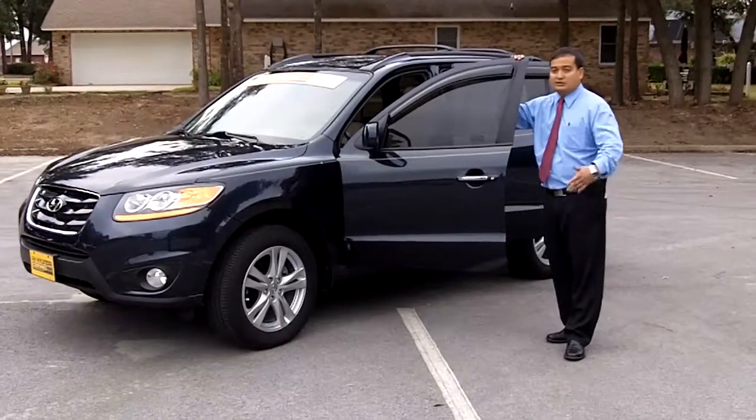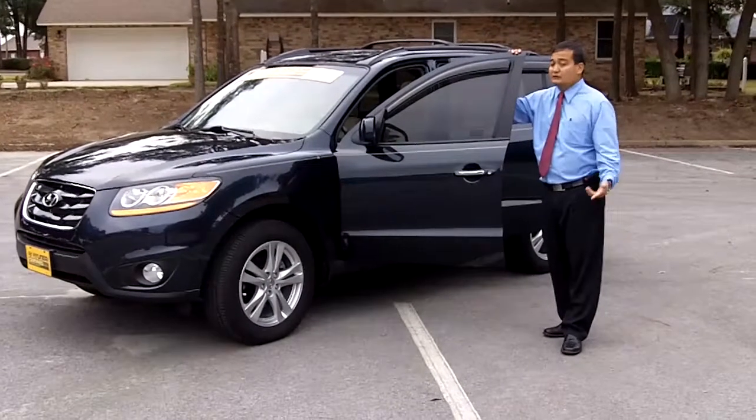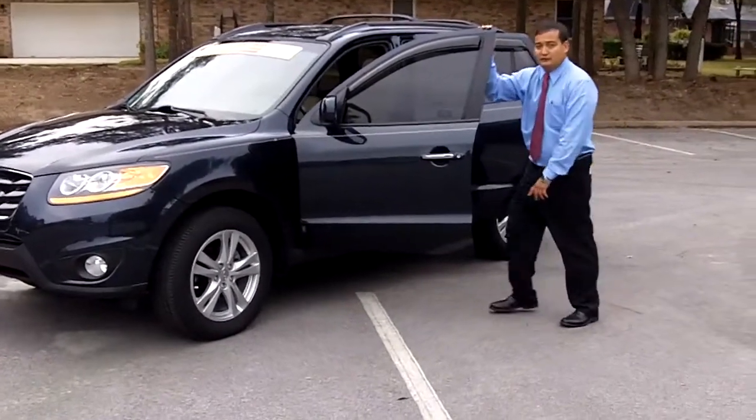The best thing I can think of in order to show you everything the car has to offer is for you to come on a test drive with me. So hop on in, let's go for a ride.